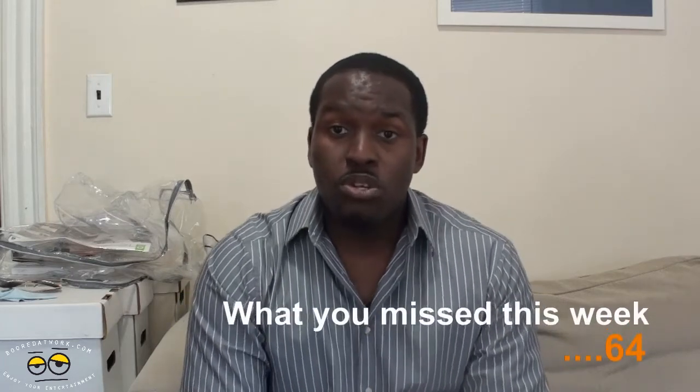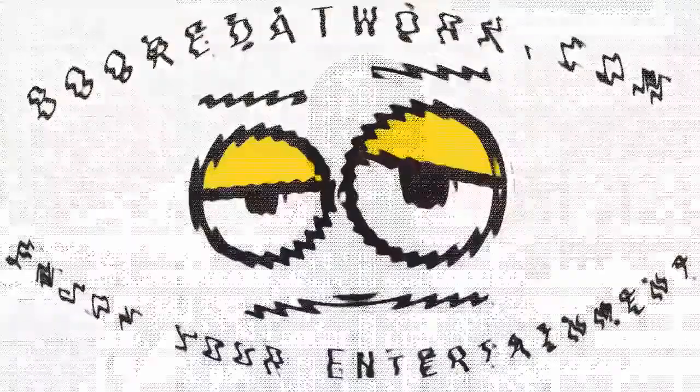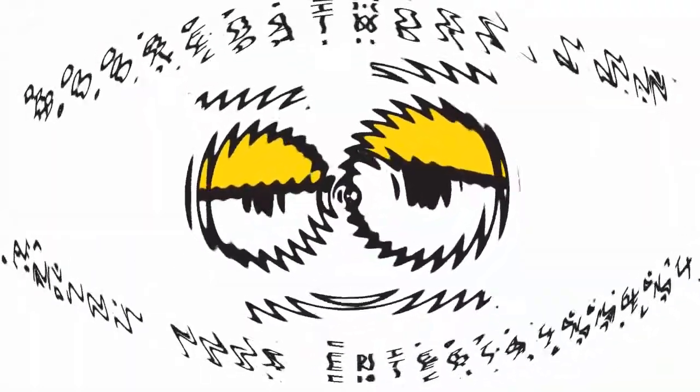Hi, this is Thundee from BorderWorld.com and welcome to What You Missed This Week, Episode 64. All right, so we had a pretty jam-packed week — a lot of stuff, not in terms of volume, but just in terms of quality of announcements, reviews, and things we recorded on the site. So let's just get things rolling.